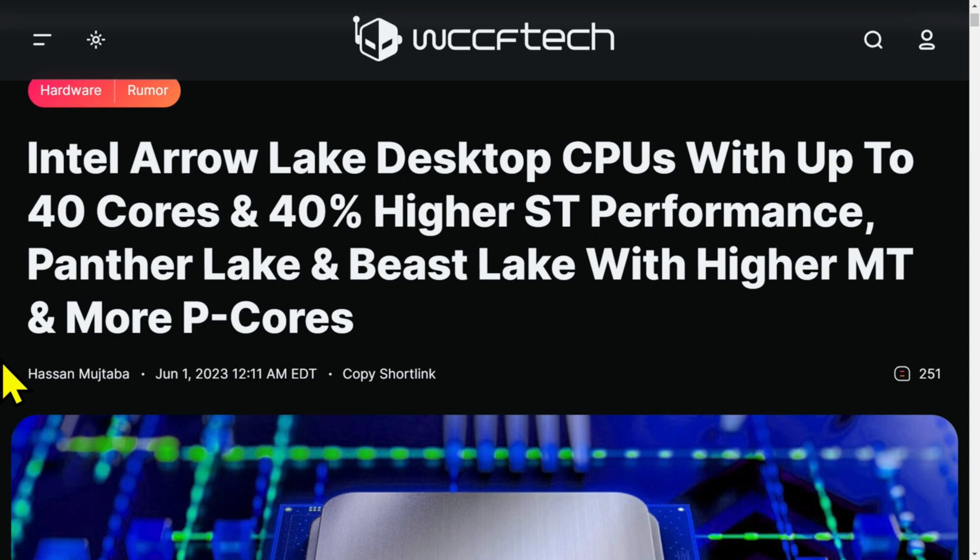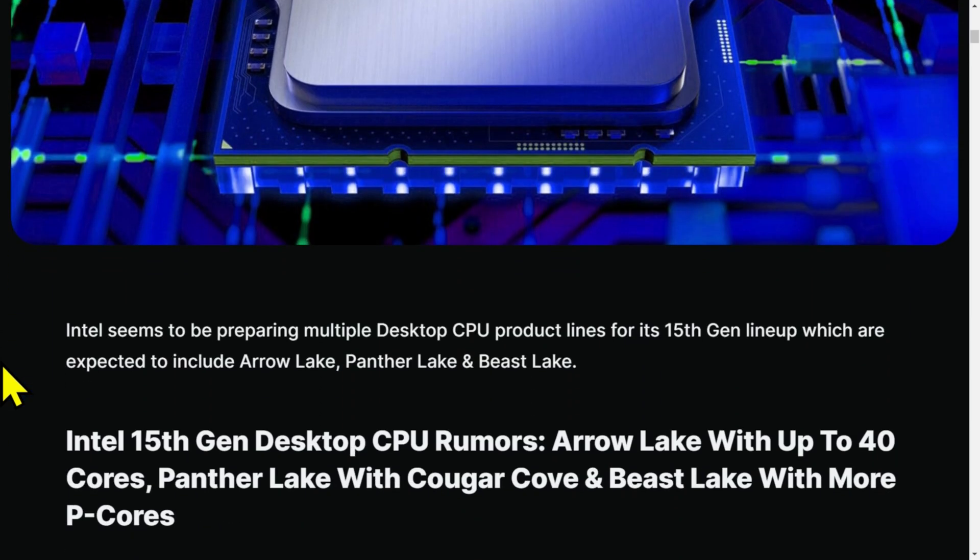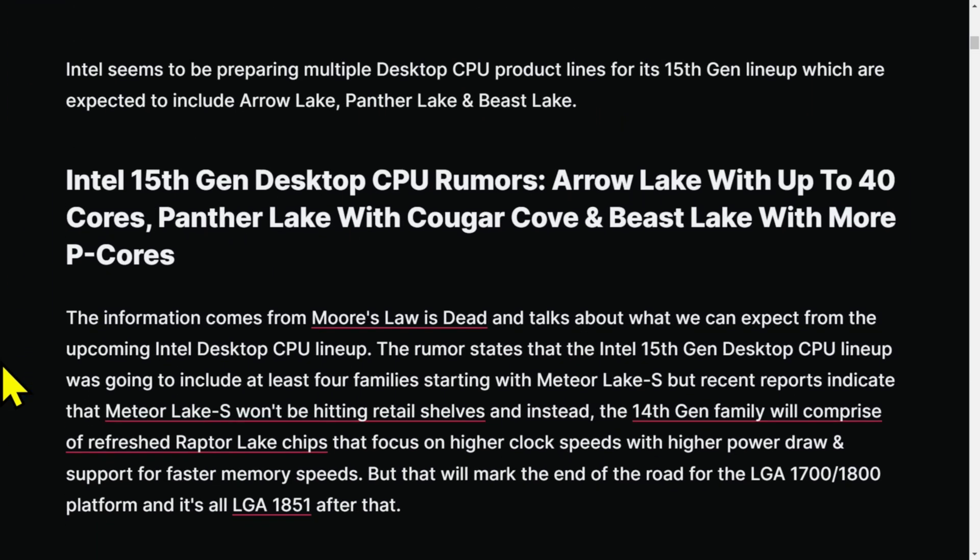Pretty dumb. I got 40 cores, I got six cores. One is not like the other. Cougar Cove and Beast Lake with more P cores. Panther Lake with Cougar Cove and Beast Lake with more P cores.